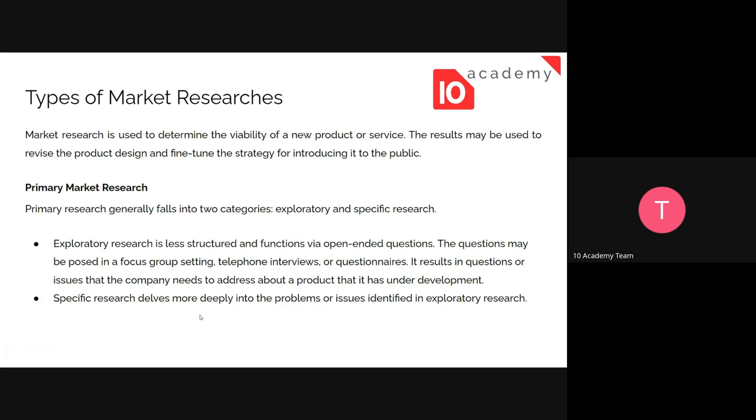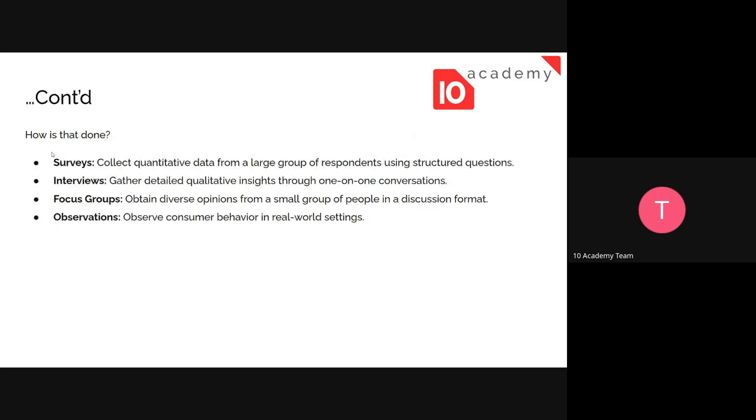Specific research digs more deeply into the problems or issues identified in exploratory research. It involves providing respondents with choices — questions with specific answers — so you can gain a specific type of view. Since it's primary research, you decide the questions. Methods include surveys, interviews, focus groups, and observation — observing consumer behavior in real-world settings.